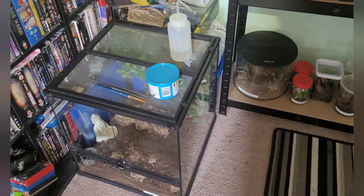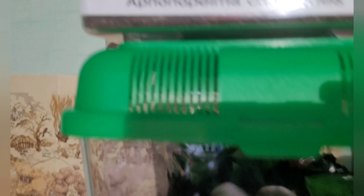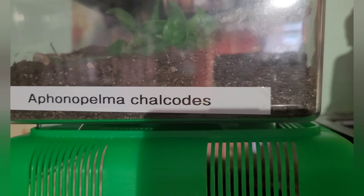Now we're going to go up to the top of the shelf. Right at the top I've got my A. calcodes and you can just see it set up at the top there. It loves sitting on the water bowl - it's a really good eater. I think she's getting close to pre-molt because this is exactly what it did last time: it kind of hung up there for a while and then came down and molted out.